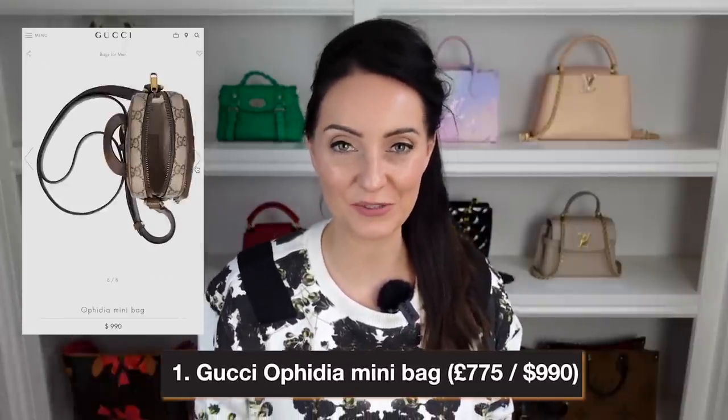This one retails at exactly $990 in the US and £775 in the UK. It is just so Gucci — we have the Gucci print on the front, stripes running down the center in green, red, or blue, and a small GG on the front. It has a top handle and a crossbody or shoulder strap, plus two compartments. This would be great for adventure days out, festivals, or when you don't want to carry too much. The cheapest one on our list.